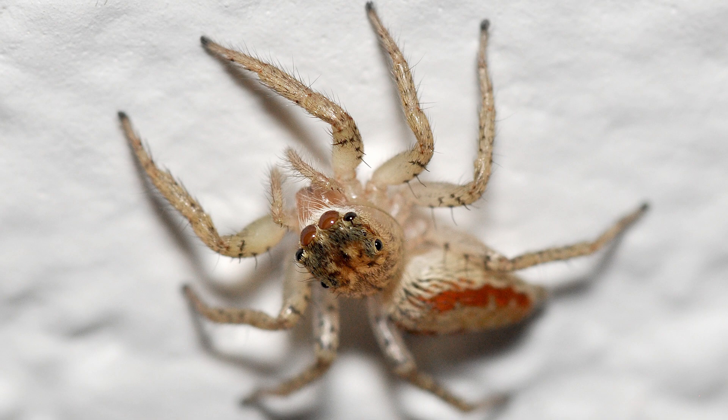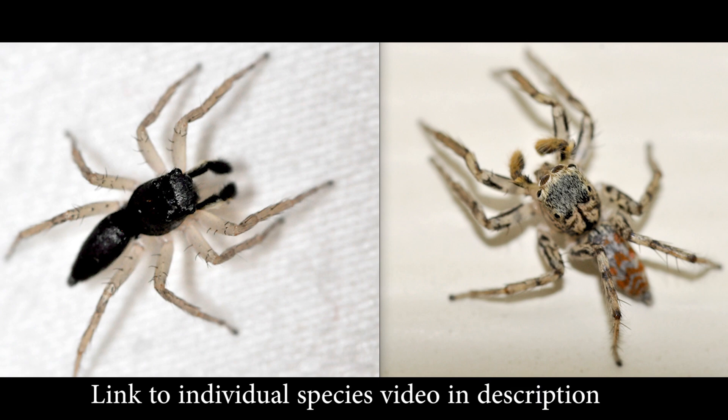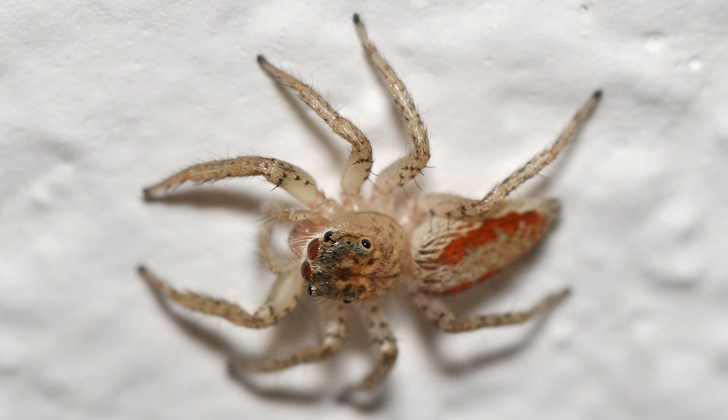Maevia inclemens, commonly known as the dimorphic jumping spider, is quite a unique species. It is named dimorphic due to there being two types of males, which differ in appearance and, oddly enough, behavior — and that difference is fairly extreme. Most people wouldn't guess in a million years that both male morphs were of the same species. The female is somewhat translucent and has black hairs and spots over most of its legs. The cephalothorax has hair that is beige, brown, and gold, with orange coloring around each of its eyes.